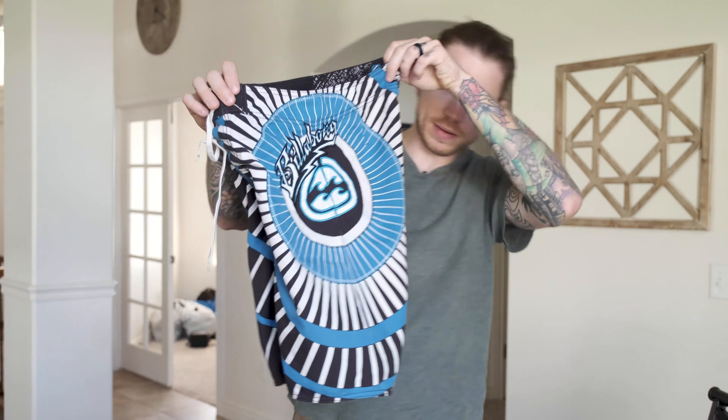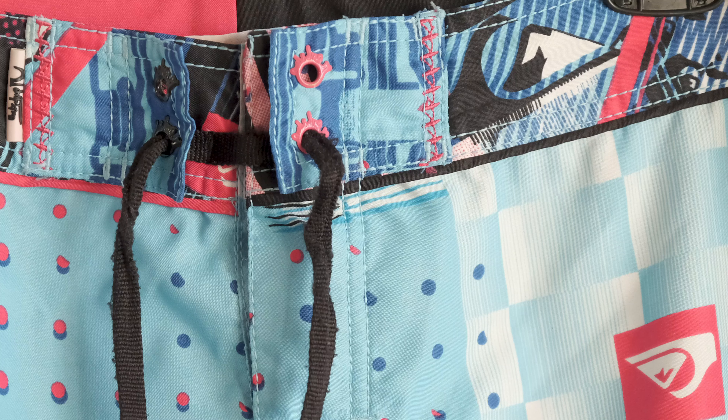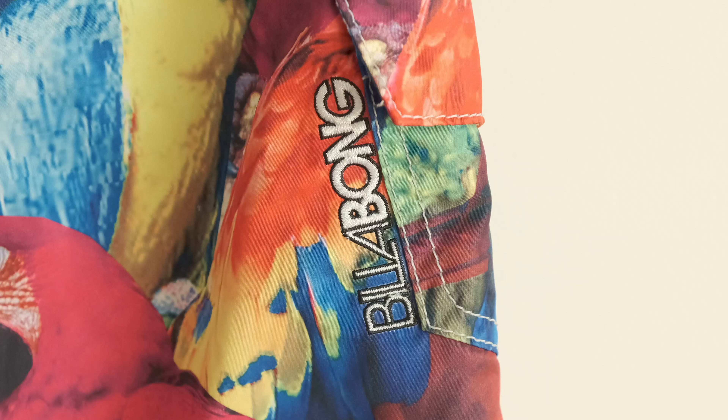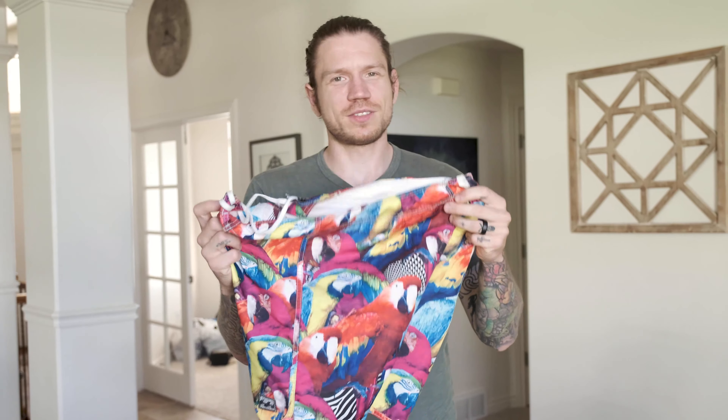Moving on to Billabong board shorts — not stretchy, not crazy, but they have a really cool pattern and are the recycled fabric ones, so look for that as well. A pair of Quiksilver shorts in a nice big size, like a 38 — great colors, great pattern, super funky, probably another $23. A pair of Billabong shorts with cool parrots all over them. When it comes to board shorts, people like funky patterns — they want to show off a little, so the funkier the better. I'm assuming $25 to $28 for these.